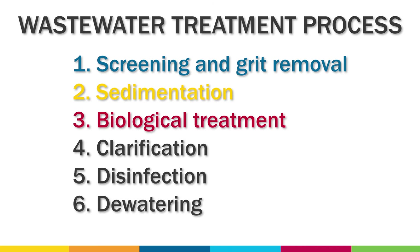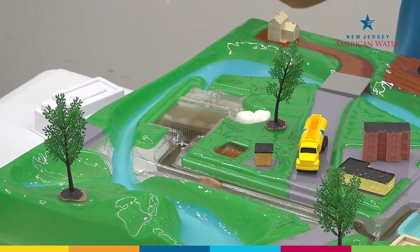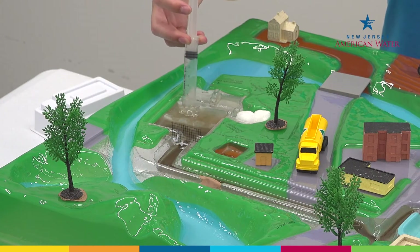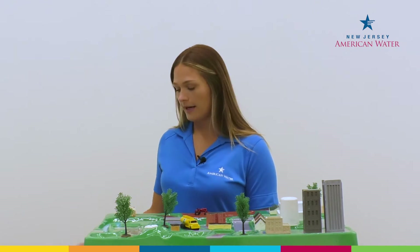The third step is biological treatment. This is one of the major processes used in wastewater treatment. It uses bacteria to break down and remove organic waste while growing new bacteria to sustain the treatment process. Aerators pump air into the water, providing oxygen, which helps the bacteria grow. These organisms clean the water by eating the organic matter in it. The bacteria grabs hold of even the tiniest pieces of organic matter and clumps them together into larger particles called flock to eat later. The flock settles to the bottom much faster than the organic matter would on its own.